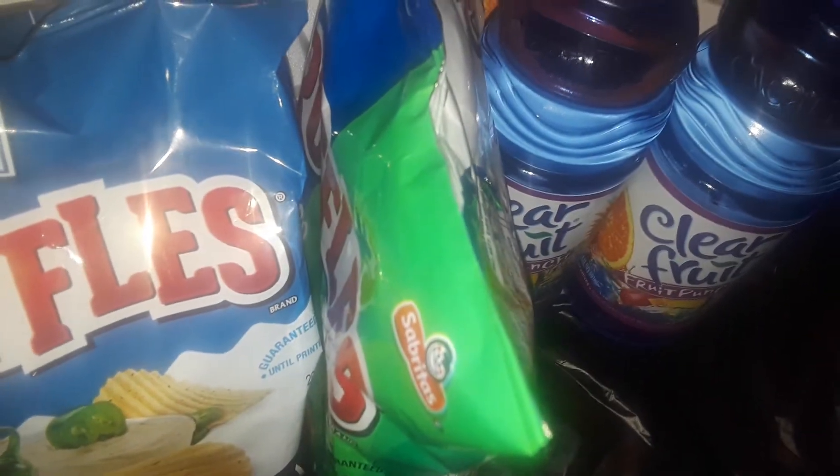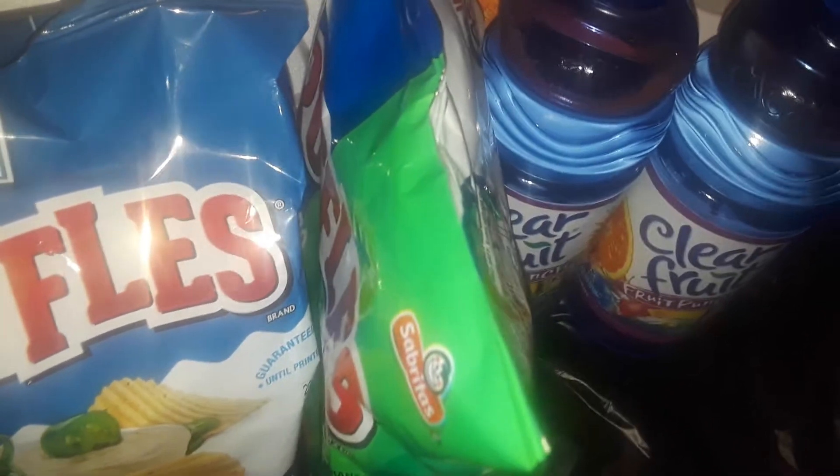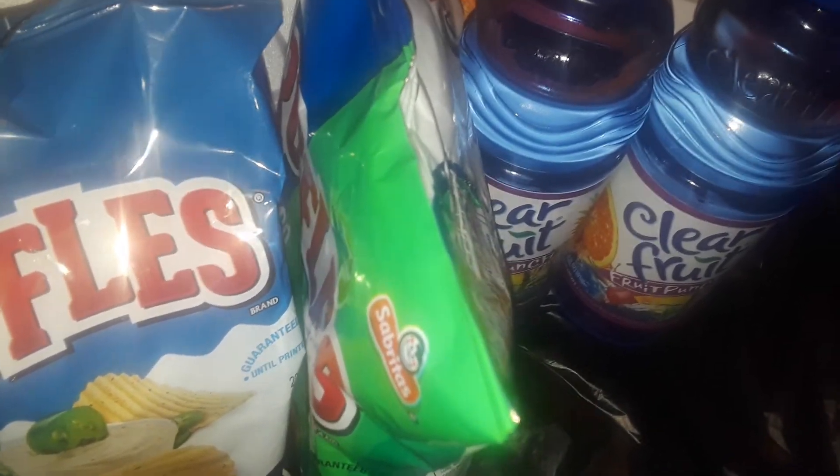Now for the Dollar Tree haul, guys. Oh my goodness. I found a few new items and some other stuff. So let's get started.